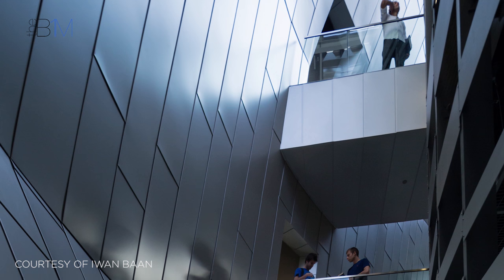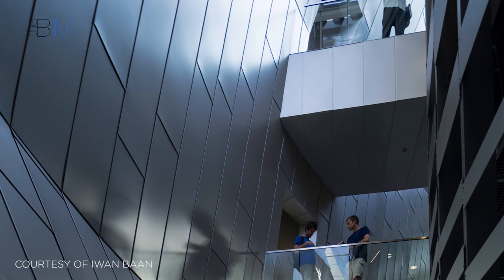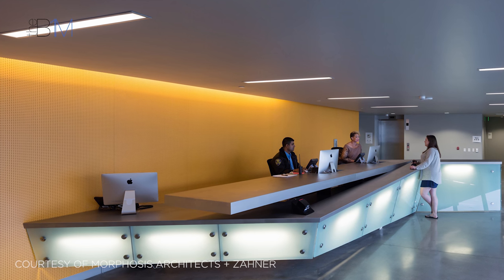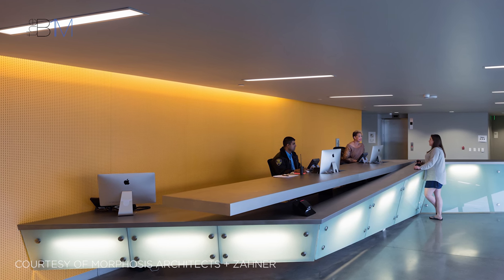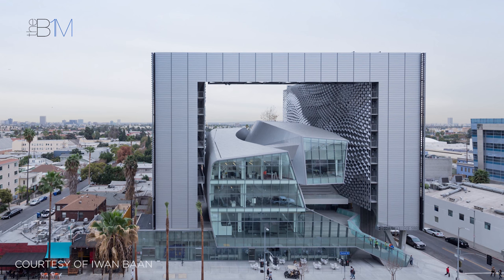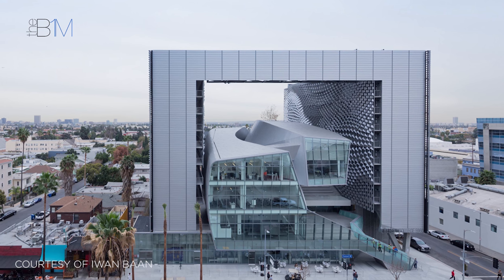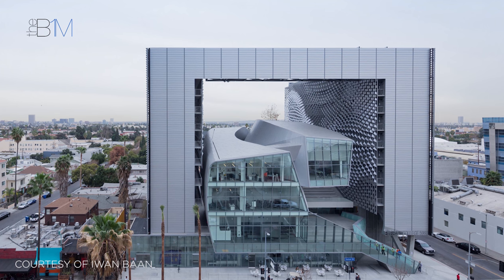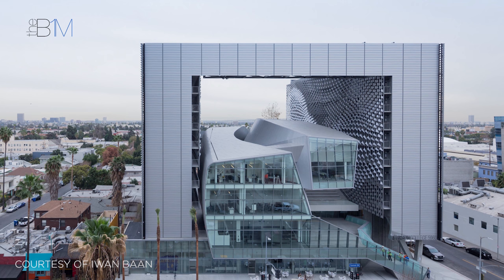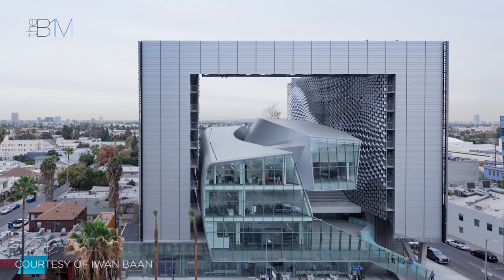Contractors on site were able to use tablets to access information from the model that they knew was accurate and up-to-date. Tablets were then used extensively during the snagging phase to document issues and manage their correction, linking their location accurately within the floor plans. Now complete, the Emerson College team believe BIM played a key role in finishing the project on time and within budget. They also believe that a number of cost savings came from investing in and committing to the BIM process.